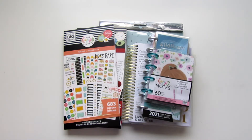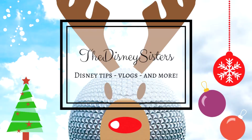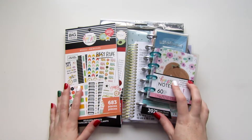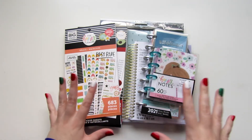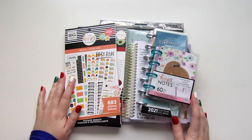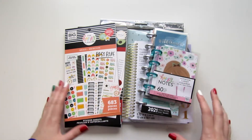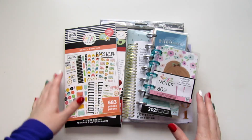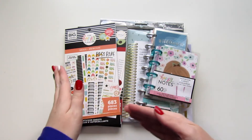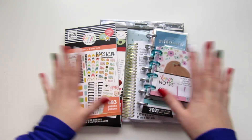Hi everyone! Welcome back to another Sticker Sunday video. Today I am sharing my Black Friday Michaels haul. These are all the items I purchased at Michaels during their Black Friday sale. I did purchase quite a few stickers from small shops on Etsy and I'm still waiting for those to come in, so that will be a separate video. This is part one of my Black Friday sticker purchases.